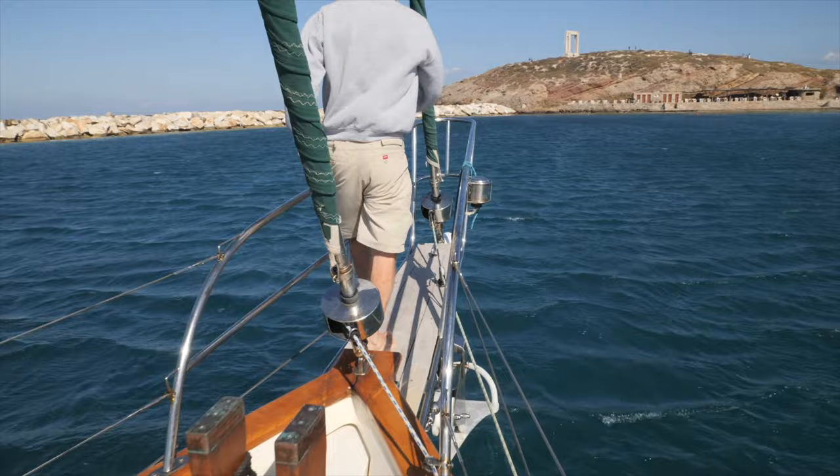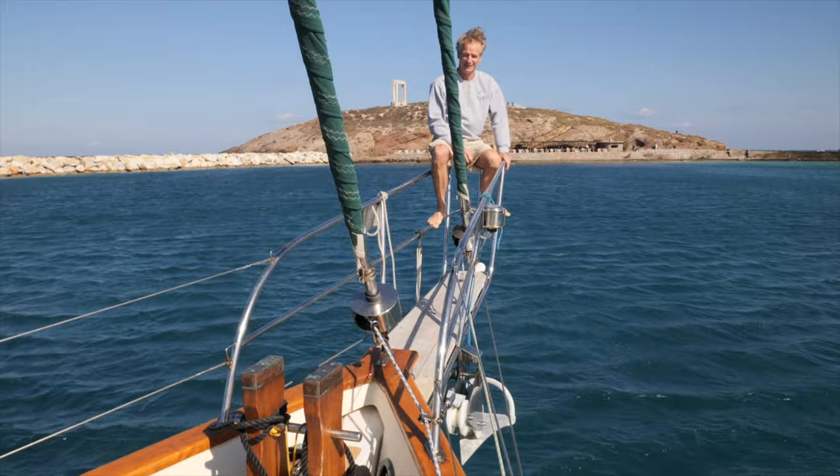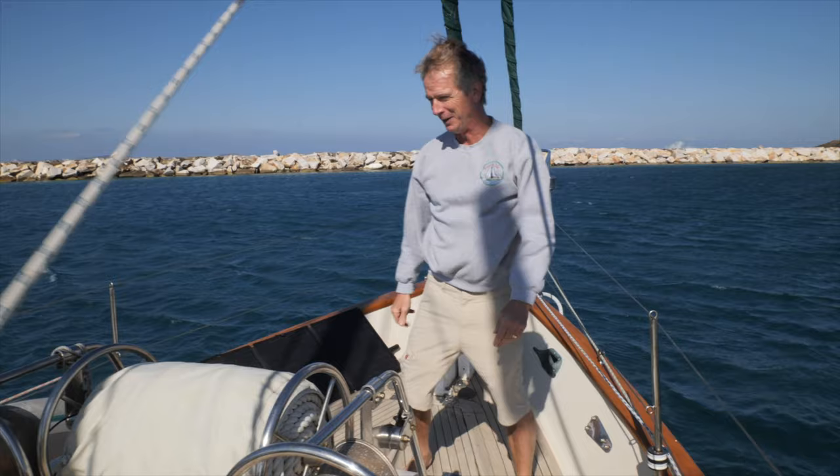Starting from the bow — a nine-foot bowsprit. The key to a cutter working properly is having enough distance between the staysail and the jib so you can tack one without filling the other. We've got nine feet between them, which works really well.